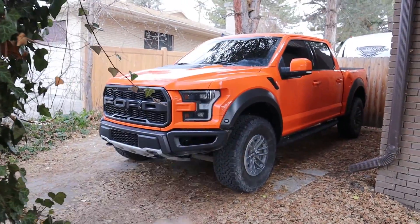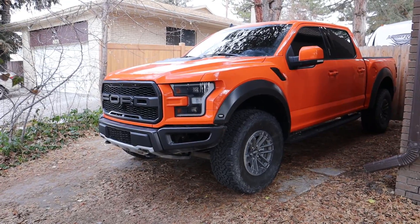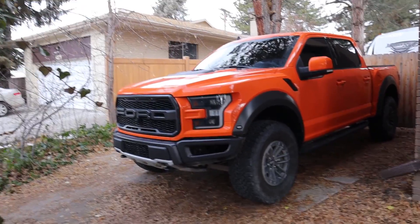Hey everyone, it's Ben Hardy here. Today I'm going to be going over the wrap on my 2020 Ford Raptor. A lot of you've been asking how much does this cost, is it worth it, all that kind of stuff. If you don't know, this truck was originally black and now it is obviously bright orange. I'm going to go over the cost of a wrap, the stuff you have to do to maintain it, and the pros and the cons of whether it's really worth it to wrap a truck.